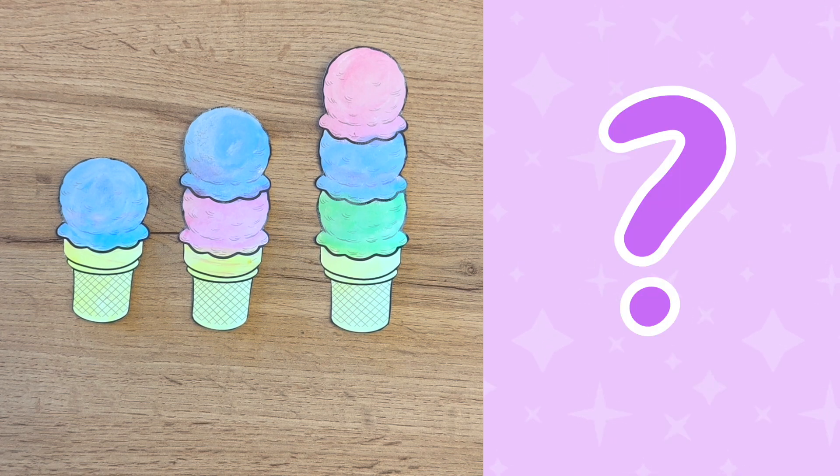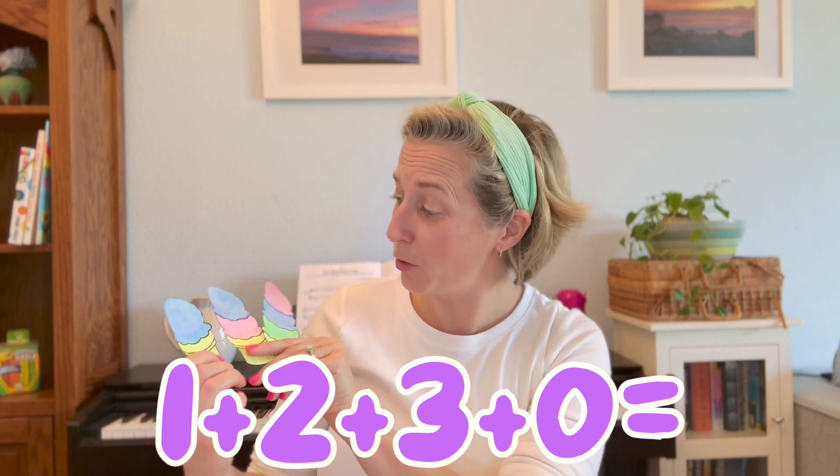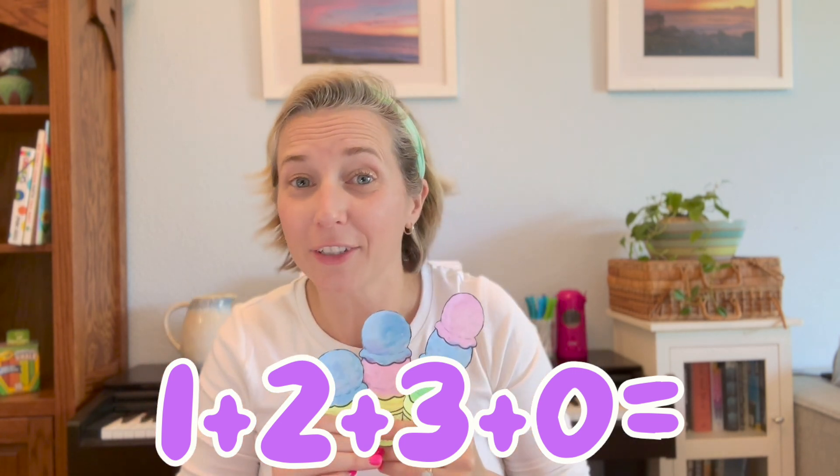Last question! How many yellow ice cream scoops do you see? Do you see any yellow ice cream scoops? Me neither! There are three yellow cones, but there are no yellow ice cream scoops! I wish there was a number that we could use when there was nothing! Zero! That's right! We can use the number zero when there is nothing of something! So if we have one green ice cream scoop, two pink ice cream scoops, and three blue ice cream scoops, and zero yellow scoops...